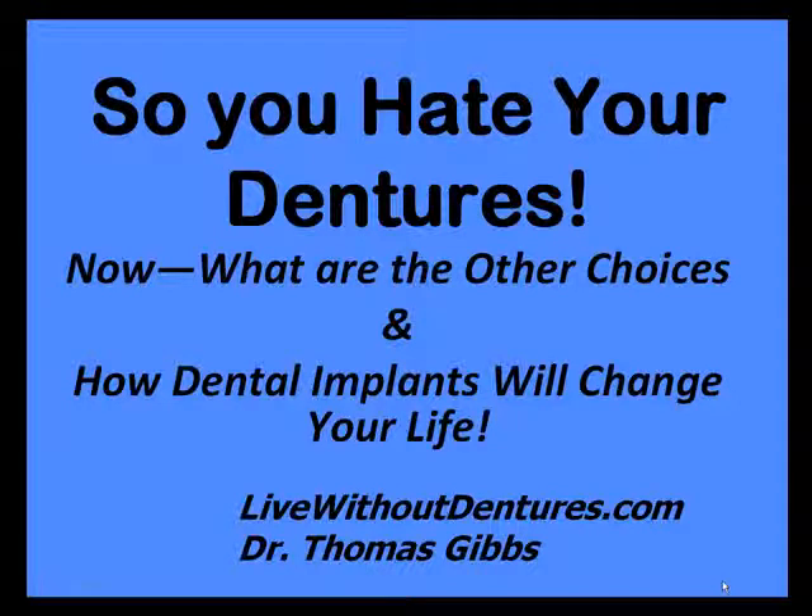Hi, this is Dr. Thomas Gibbs in Glen, Illinois, and welcome to our webinar on So You Hate Your Dentures and What Are Your Other Choices.